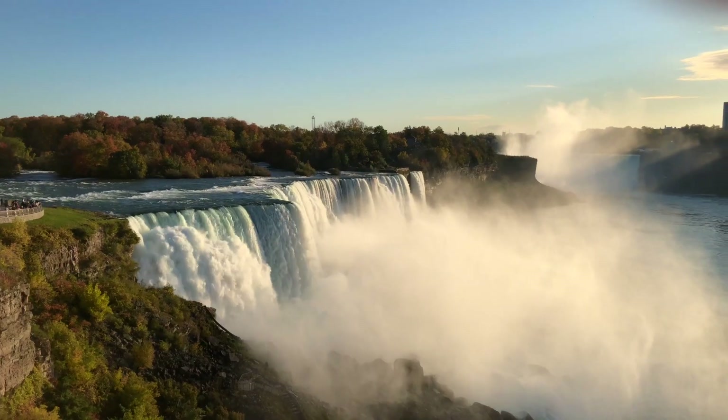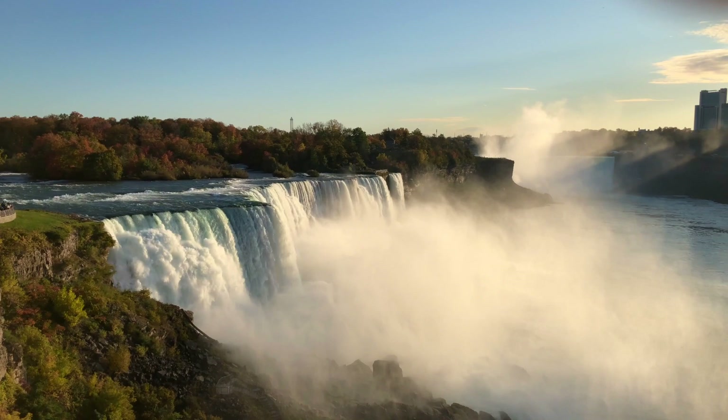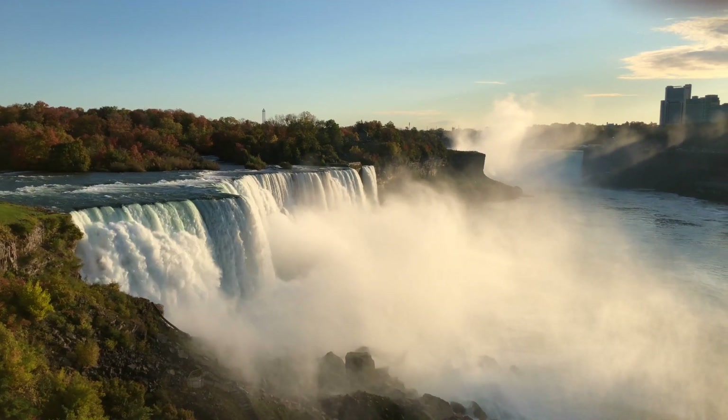Last but certainly not least, if you are in Buffalo, you have got to make a trip to Niagara Falls. It's just 30 minutes outside of Buffalo, and you can see how awesome Niagara Falls is in my other video, What to Do in Niagara Falls.